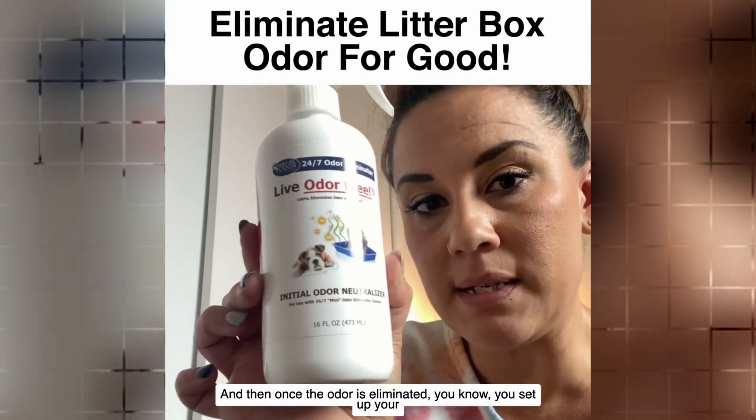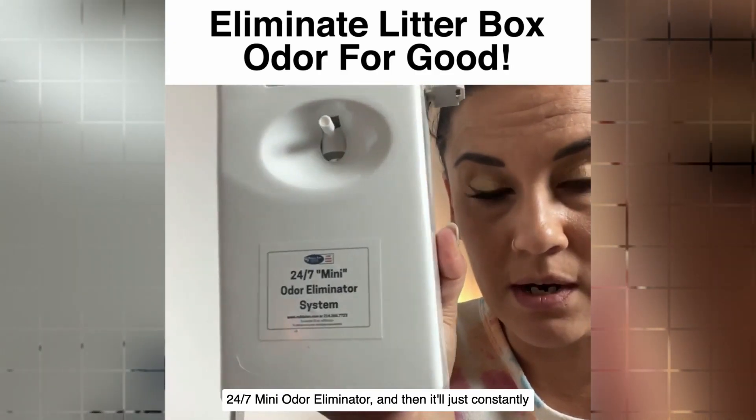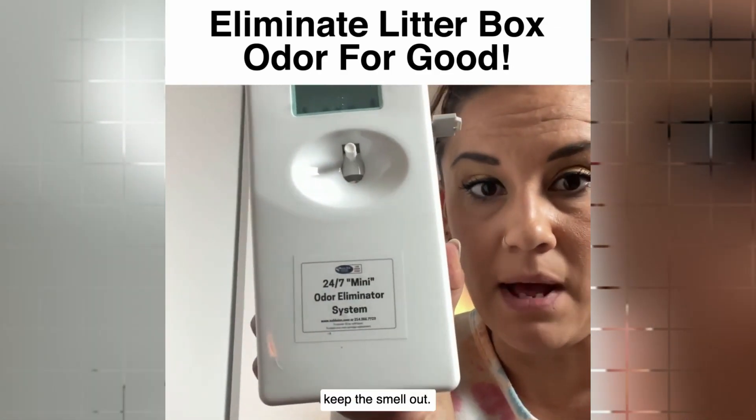Once the odor is eliminated, set up your 24-7 Mini Odor Eliminator and it'll just constantly keep the smell out of it.